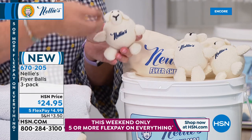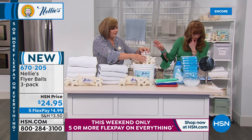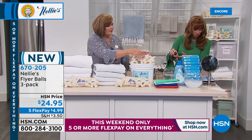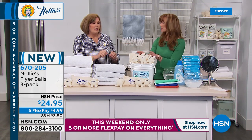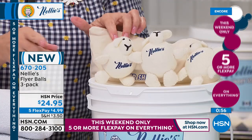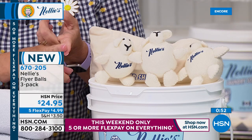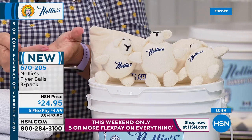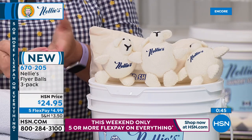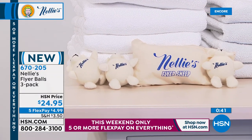They dry faster and on lower temperatures. Susan asks about static — yes, these reduce static electricity, reduce wrinkles, reduce drying time, and reduce drying temperature. So you're going to save on the wear and tear on your clothes and save money on your energy bills, whether it's gas or electric, because lower temperatures and less time means less utilities.